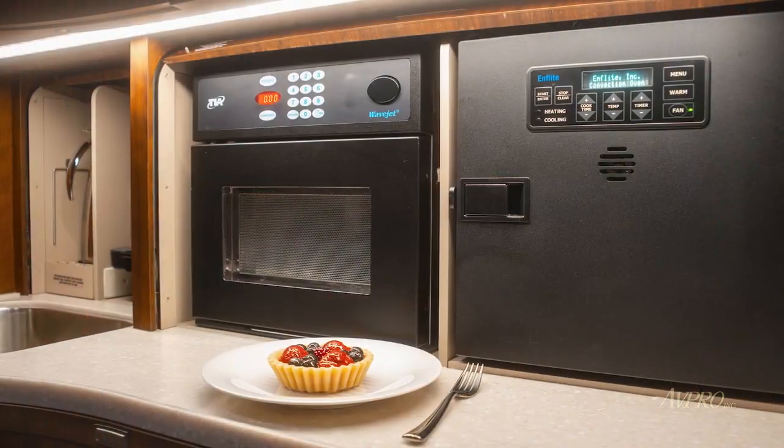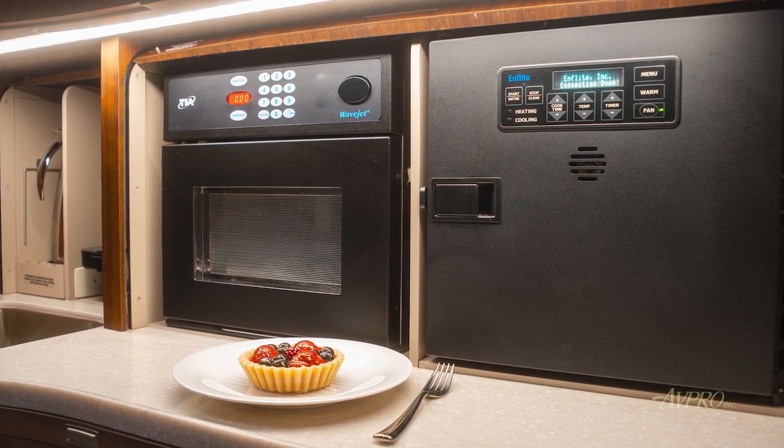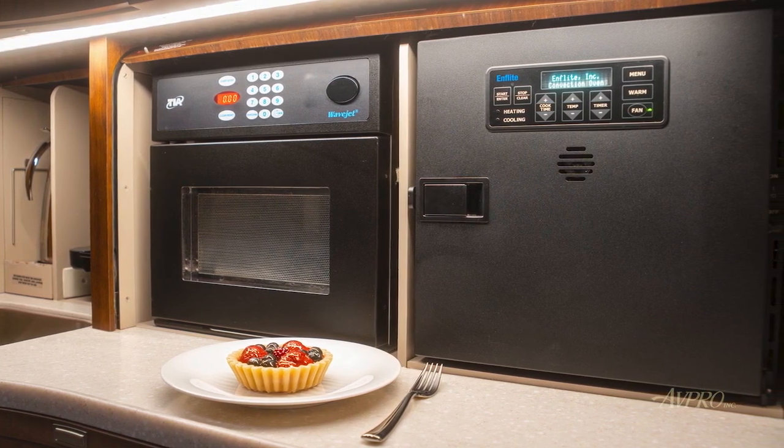Galley amenities include a forward 46-inch galley with a Nespresso maker, microwave oven, high-temp oven, ice chest, and ample storage throughout.